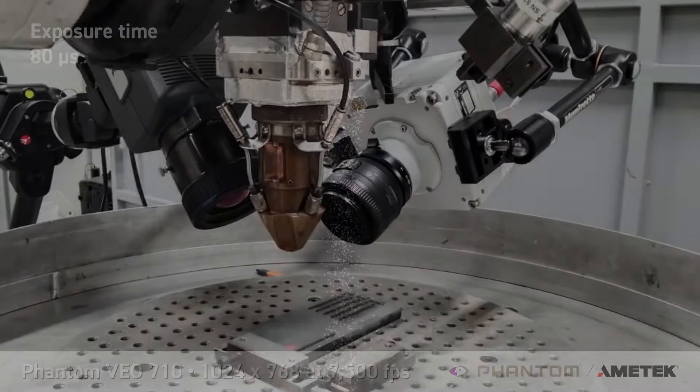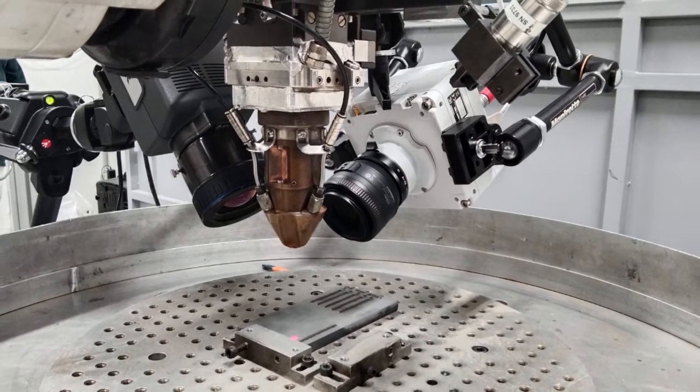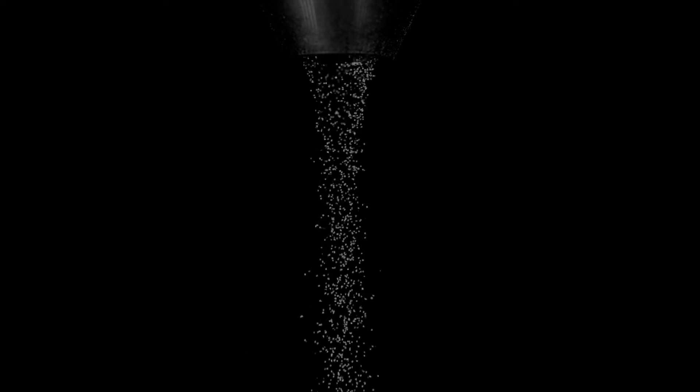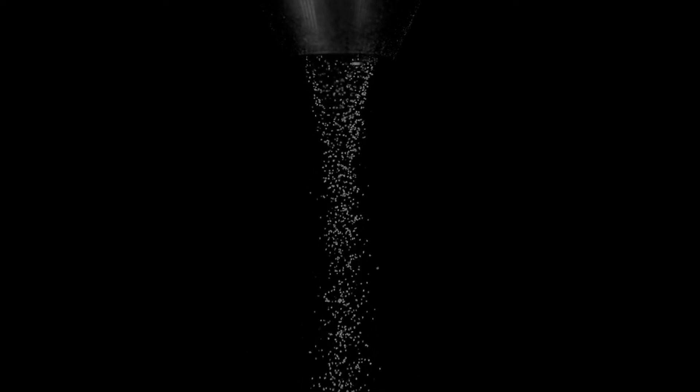Thanks to the camera, they observed the flow of metallic particles from the time they left the nozzle to the time they were melted away, with particle speeds reaching 20 meters per second over only 16 millimeters.